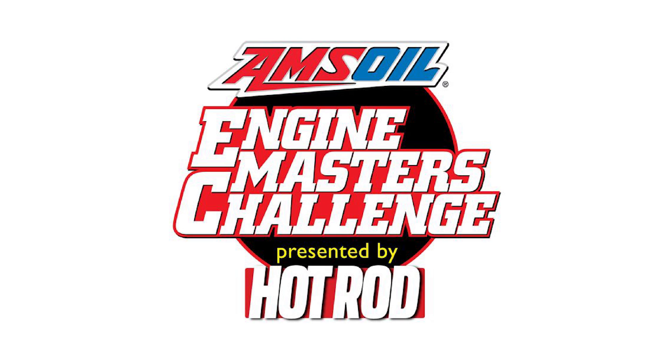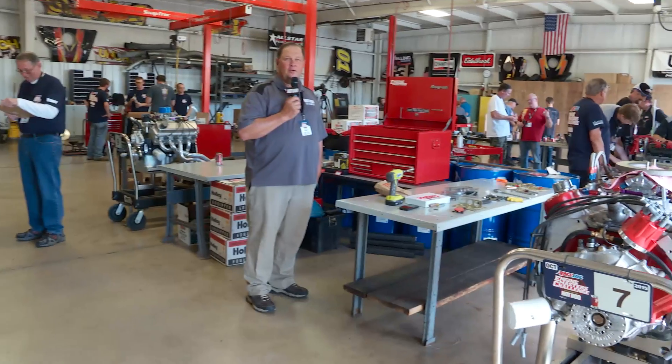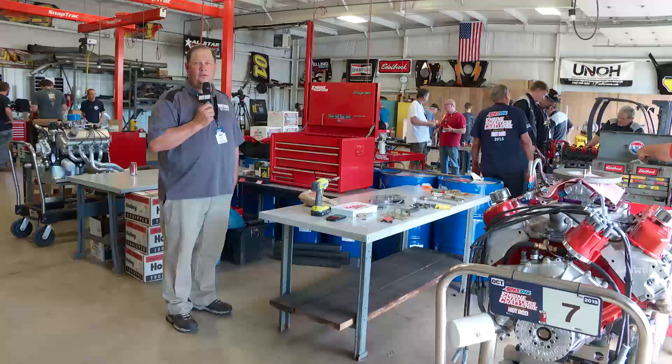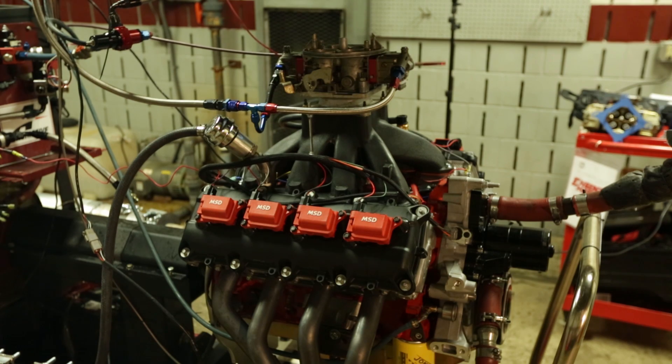The Amsoil Engine Masters Challenge 2015 from UNOH in Lima, Ohio. Day one — first, second, and third generation Hemi motors have been on the dyno today.